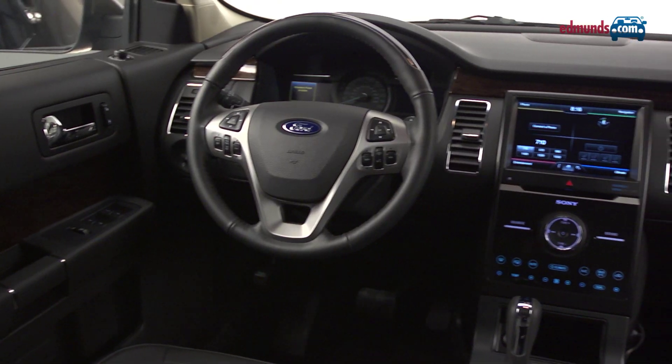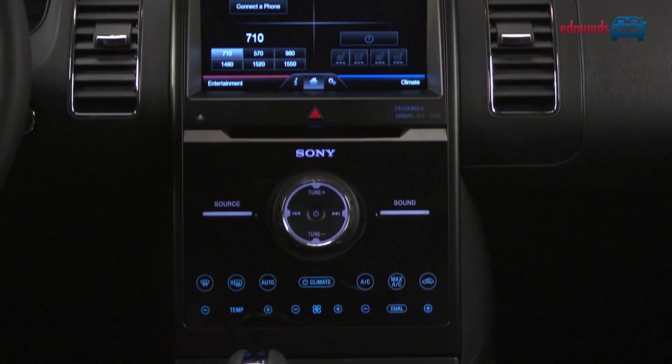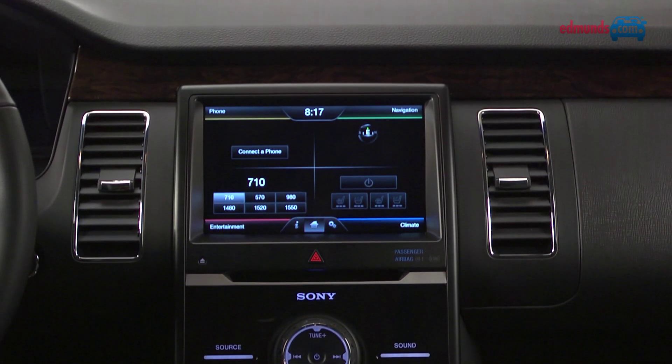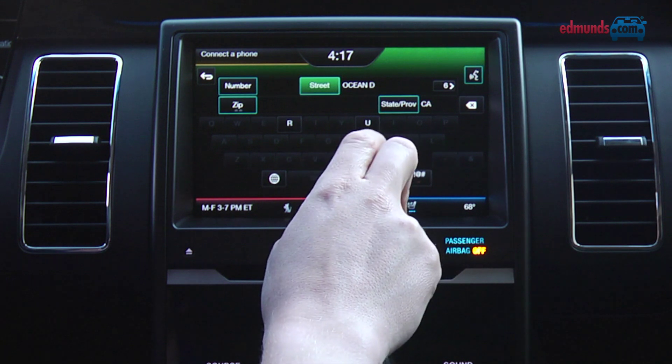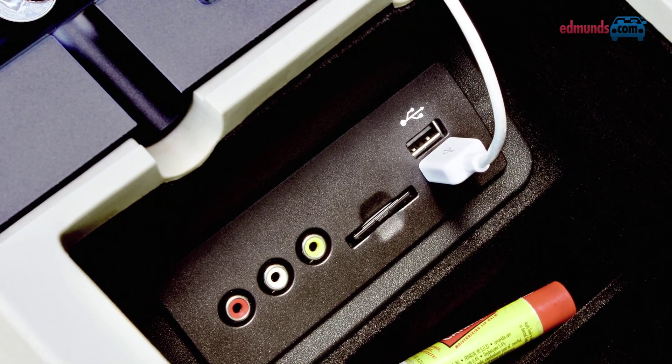Inside, the cabin materials are of a high quality, and this limited version features MyFord Touch, with touchscreen commands for the satellite navigation, the telephone, and the audio. We're not huge fans of Touch, because it tends to bury functions deep in complicated menus. But at least this latest version is faster at processing your commands, and these twin USB ports are super convenient.